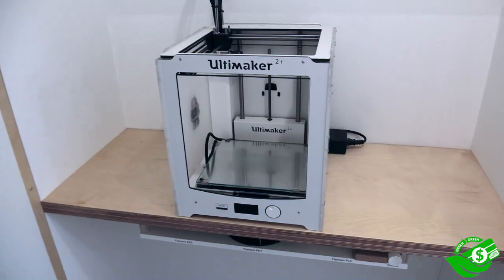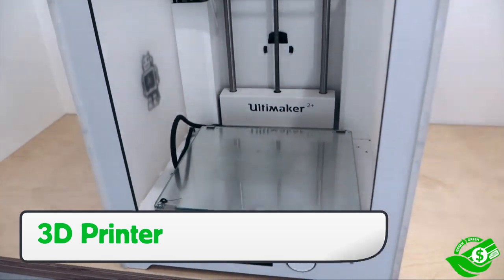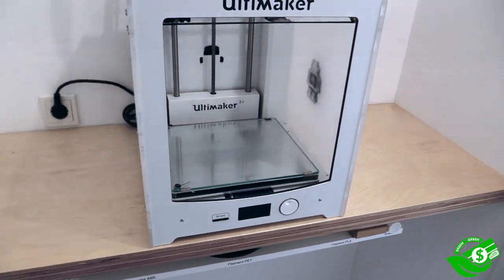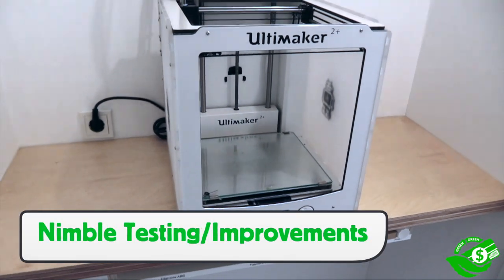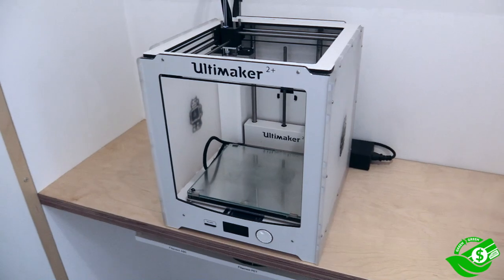One not so obvious green equals green solution is using a 3D printer to test out new ideas for tools or modifications to existing ones. Using a 3D printer is cost-effective and extremely nimble in terms of being able to see an idea quickly and make tools that are used instead of sitting on a shelf.